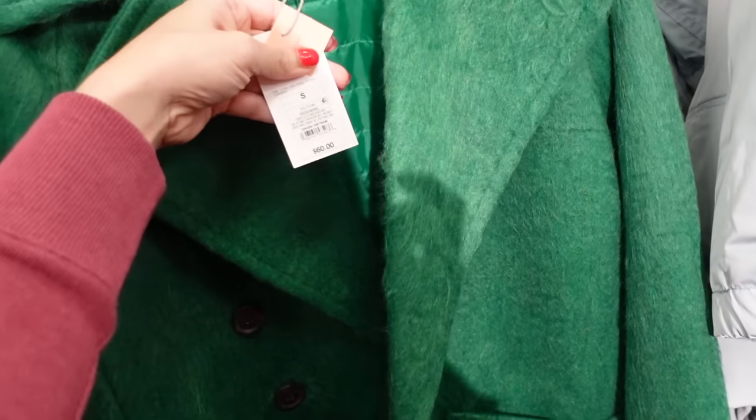New faux leather vest from A New Day — this one has that mock neck when buttoned up all the way, completely quilted. I think I shared this one in a shopping for outfits video, and they're $45.